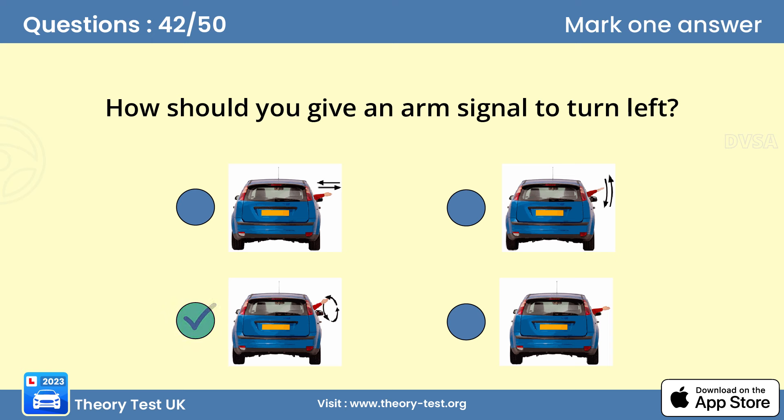Question 42: How should you give an arm signal to turn left? C. There may be occasions when other road users are unable to see your indicator, such as in bright sunlight or at a busy, complicated junction. In these cases, an arm signal will help others to understand your intentions.